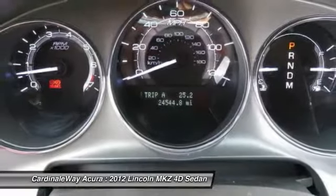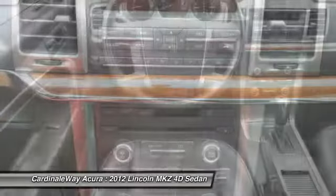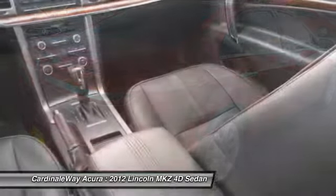Alloy wheels, four-wheel disc brakes, premium sound, and universal garage door opener. Take this vehicle for a spin and see why so many shoppers are now proud owners.